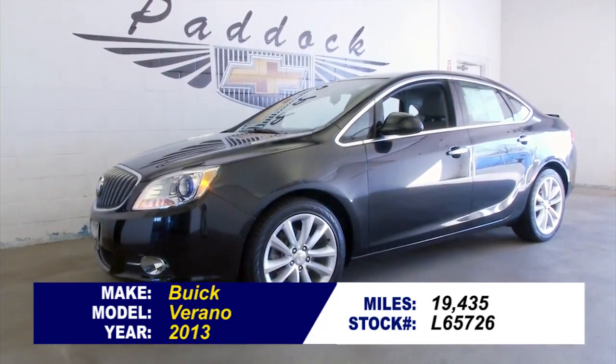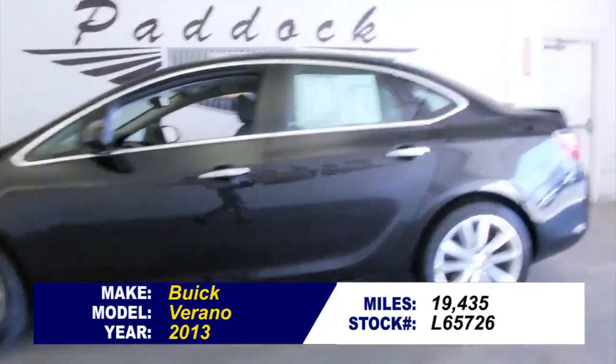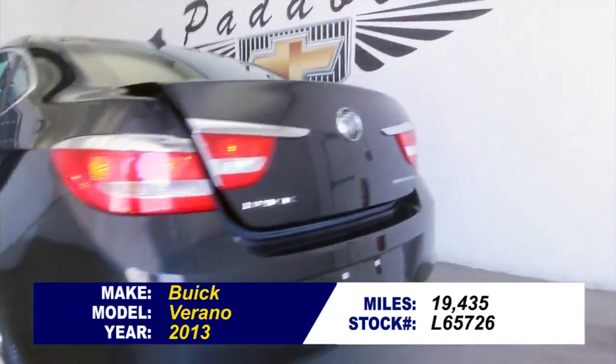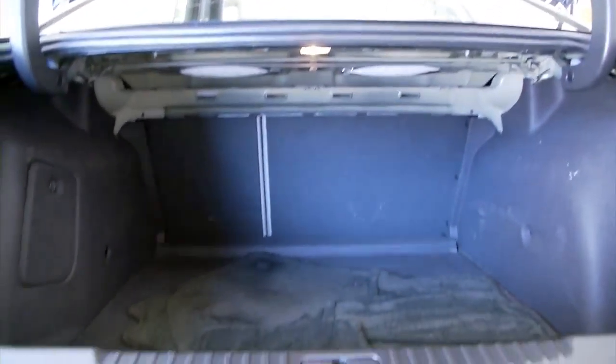Stock number L65726, 2013 Buick Verano with 19,000 miles on it. In this video walk around, we're going to start at the back of the vehicle, work our way to the front, and help you see the true condition of this beautiful Buick Verano.